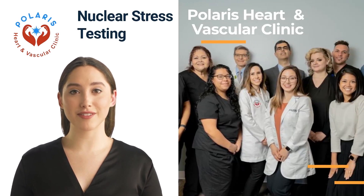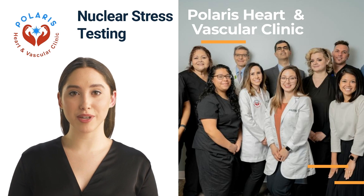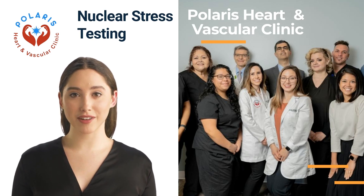Hi, I am Kathy from Polaris Heart and Vascular Clinic. We are offering comprehensive care for heart conditions such as coronary artery disease, high blood pressure, heart arrhythmia, valve disease, and heart failure.